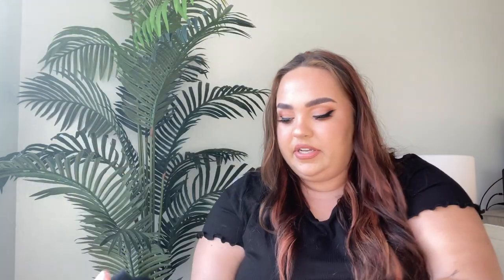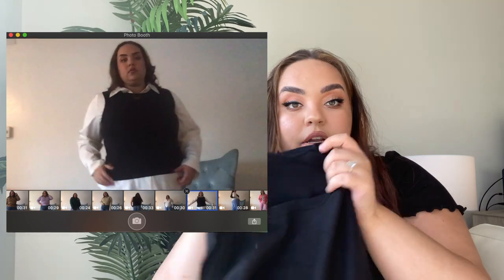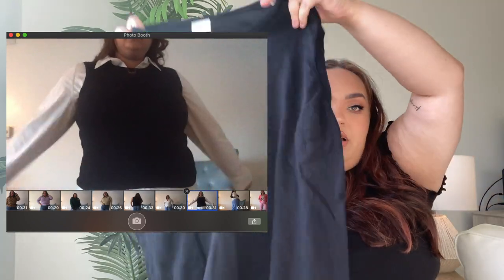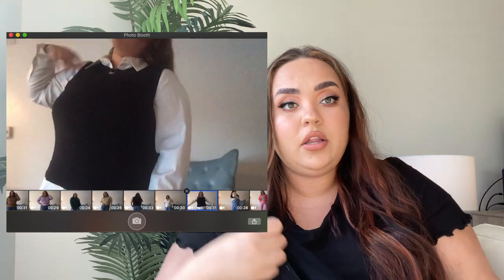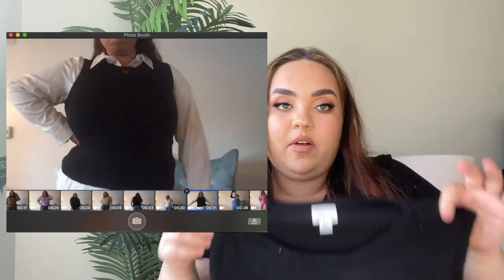Next item is another huge trend right now — sweater vests. This is a sweater vest from Target, the brand A New Day, in a double XL. It's a simple black sweater vest, perfect to go over a white button-up or alone with jeans — just a very versatile piece. I got this for four dollars. For super trendy pieces I don't think will stick around long, I always try to find them at the thrift rather than spend twenty dollars and only wear it for a season.